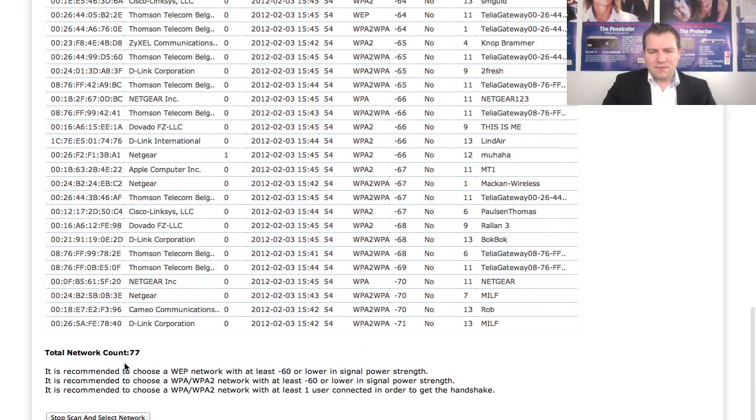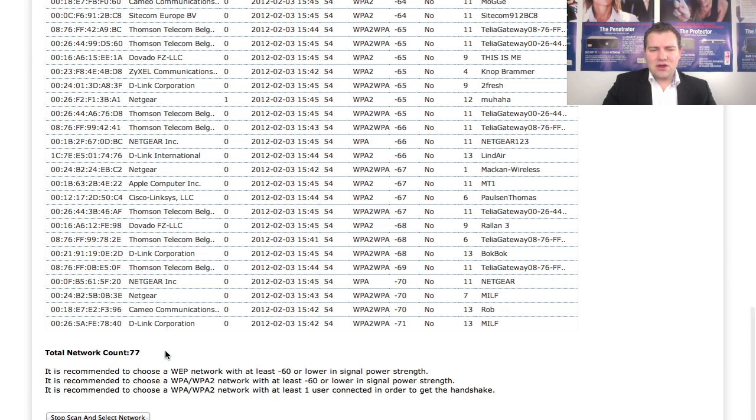We have 77 networks in the list right here. It keeps scanning, so if you just leave it scanning a few minutes or walk to another part of the building, you might be able to discover more networks. Now we wait and it refreshed — still 77. If we move closer to the window, for example, we can discover more networks.